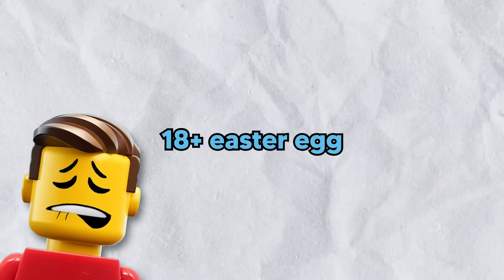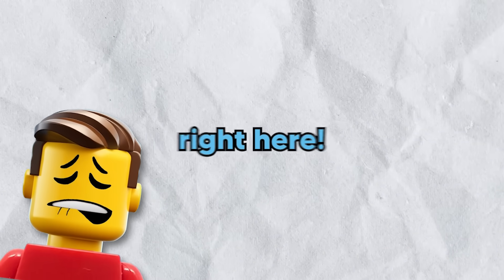So which one was your favorite 18+ Easter egg? Let me know in the comments below!